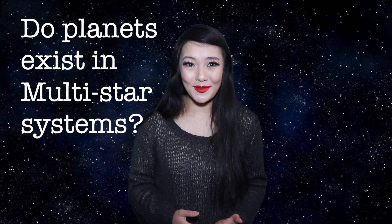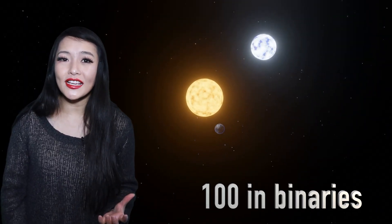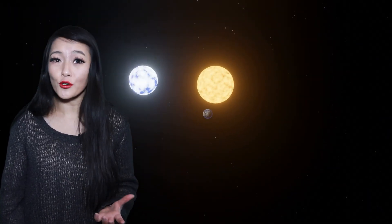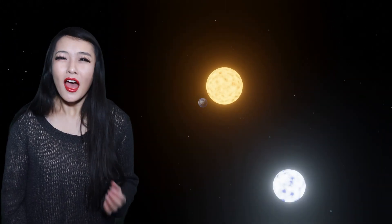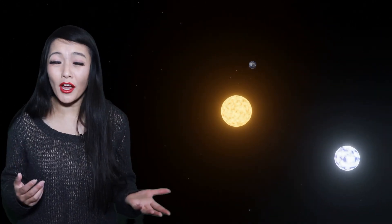Considering the ubiquity of multiple star systems and planets throughout our universe, we may then ask the next natural question of whether planets exist in multiple star systems. And the answer is of course yes. To date, we know of over four thousand exoplanets — planets that orbit around stars other than our own Sun — and over a hundred of these are in binary and higher order multiple star systems.